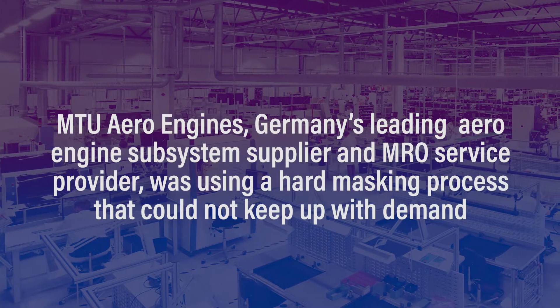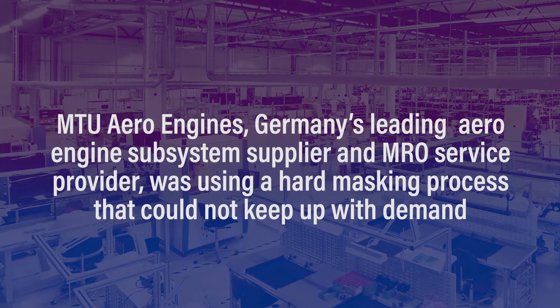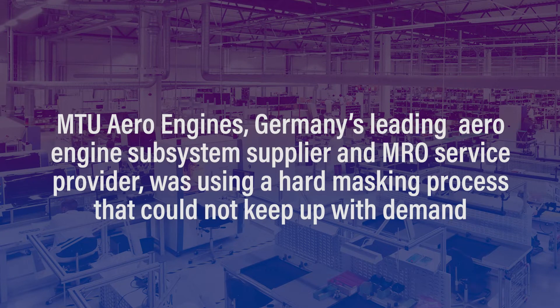MTU Aero Engines, Germany's leading aero engine subsystem supplier and MRO service provider, was using a hard masking process that could not keep up with demand.